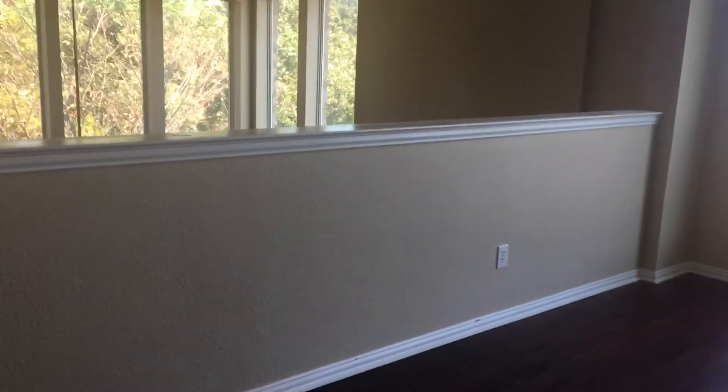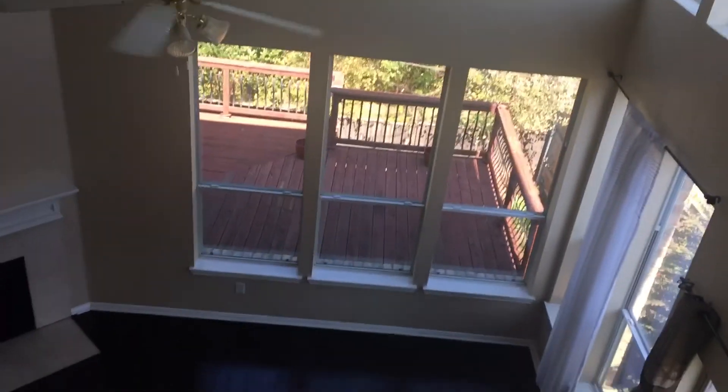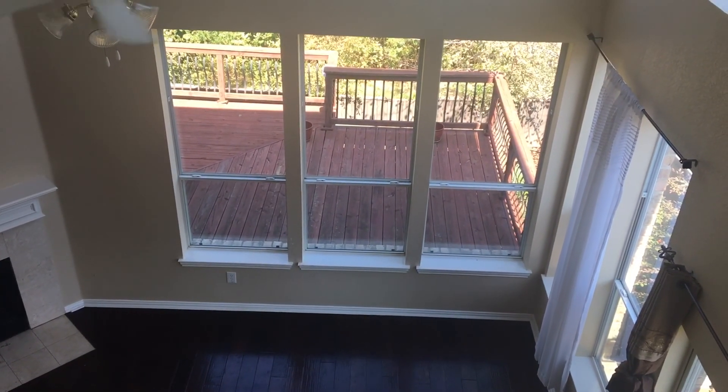This home is available for immediate move-in. If you'd like additional information, to apply online, or to schedule a tour, please visit our website at www.specializedrpm.com. We look forward to having you as a tenant very soon.